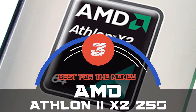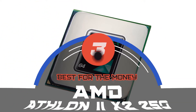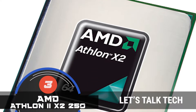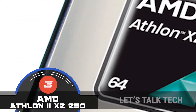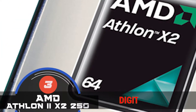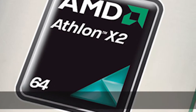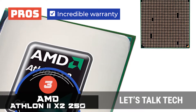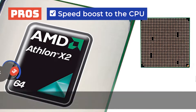Next, we have the best for the money, the AMD Athlon 2 X2 250. If you want a unit for light gaming and web browsing, this would be a great option. It gives a speed boost to your CPU, and you can notice a very obvious positive difference in your performance upon using this. It is therefore a great purchase. Its pros are: it features an incredible warranty that makes the unit highly reliable. It gives a speed boost to the CPU, which enables it to perform tasks better.